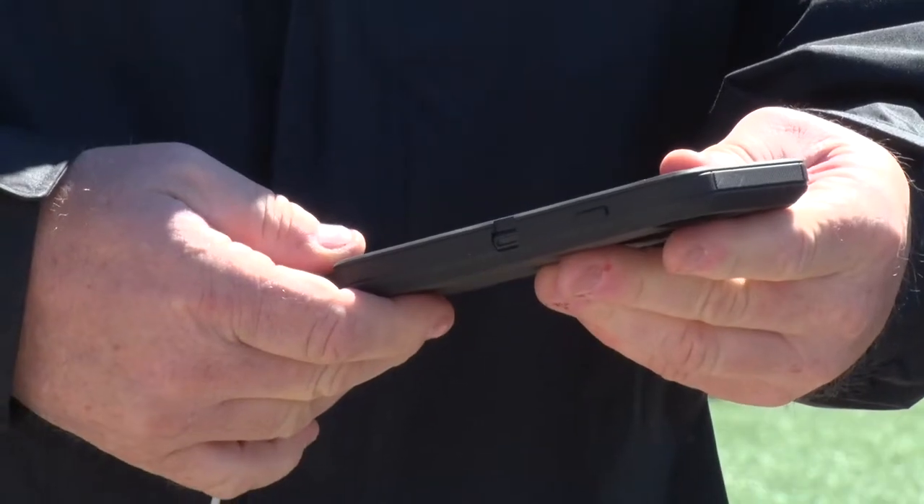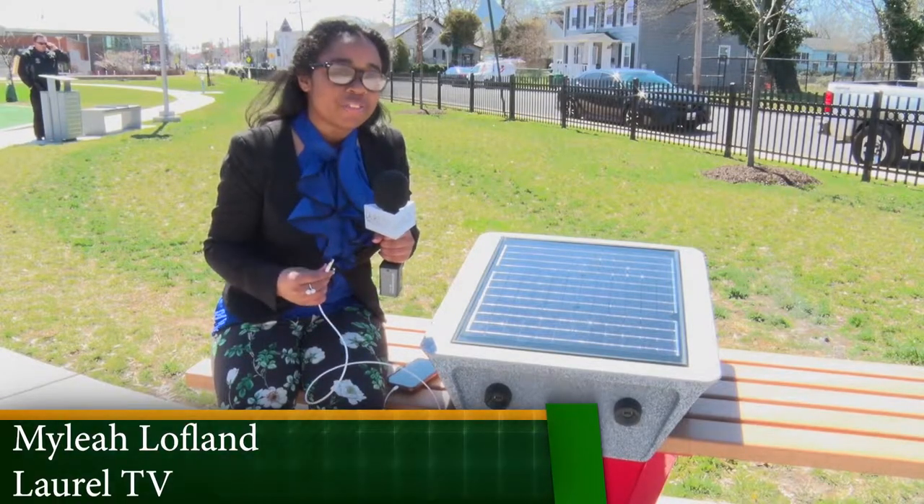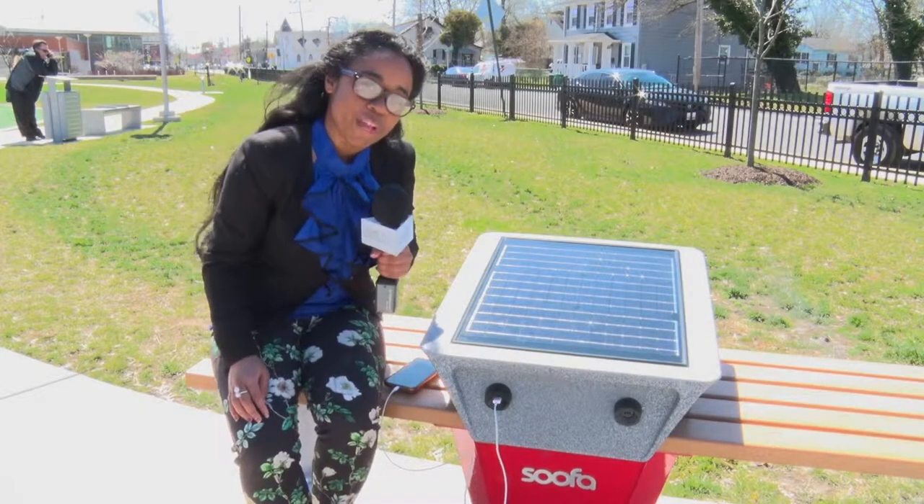As you can see, I got green — it's charging. If you're in Emancipation Park and you find yourself needing a charge, you can plug in right here with the new solar bench.